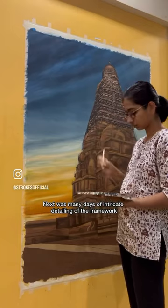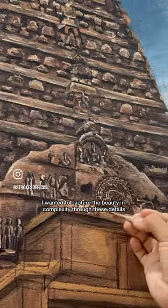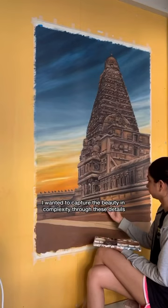Next was many days of intricate detailing of the framework. I wanted to capture the beauty in complexity through these details.